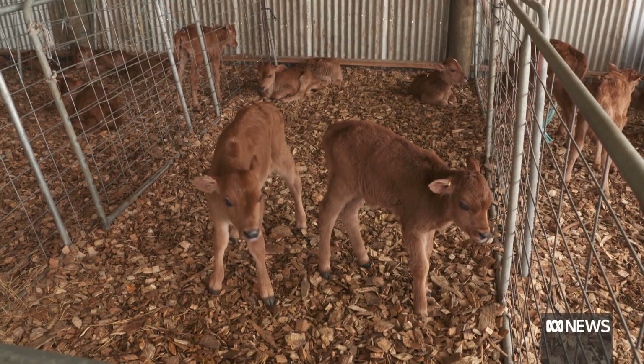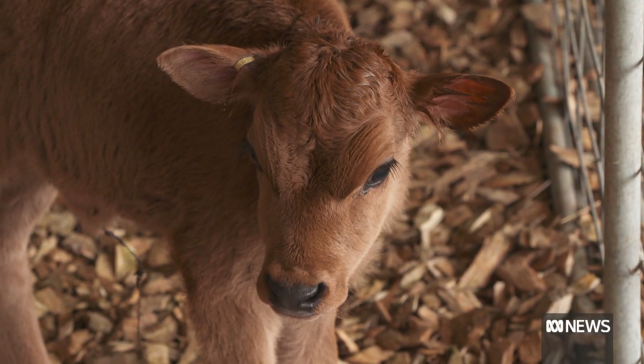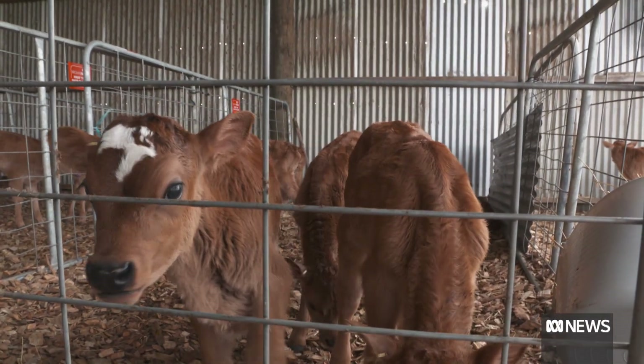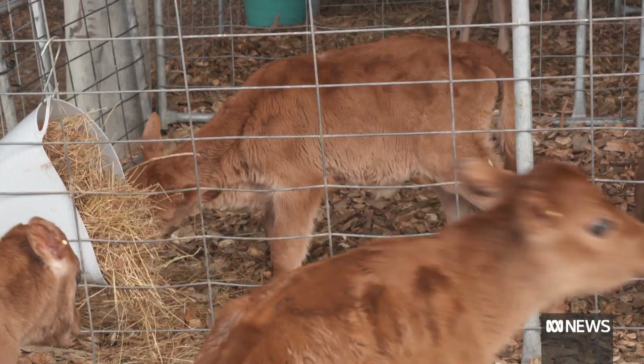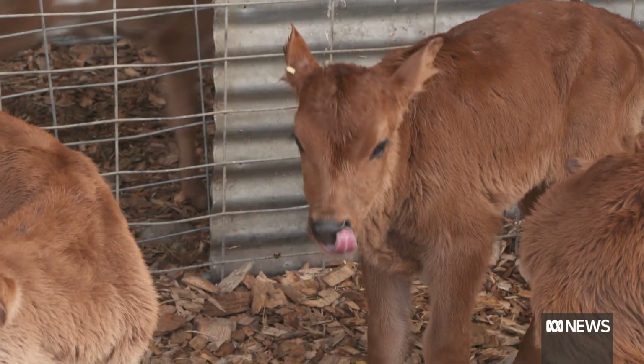In many countries the practice of killing bobby calves is banned, and New Zealand is about to bring in tighter restrictions. Many believe Australia will inevitably follow suit. Legislation is likely coming that means many farmers are going to have to look much more firmly at using sexed semen and beef mop-up bulls. It's definitely the path forward for the industry.